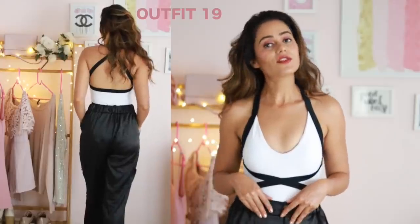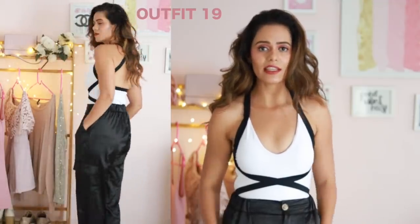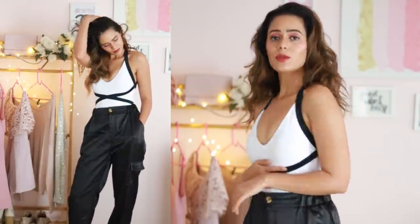I'm wearing this really amazing swimsuit with baggy satin pants. The satin pants are way too loose and baggy and look a little off, but the swimsuit itself is really amazing. You can wear it like this or just as a swimsuit.